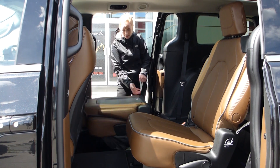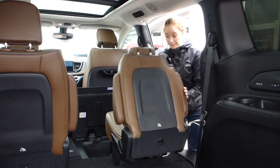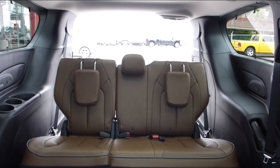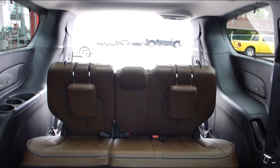With all rear seats stowed, the Pacifica can still haul a 4 by 8 foot piece of plywood across its vast rear cargo area. And the simplicity of power folding rear seats are another added convenience.